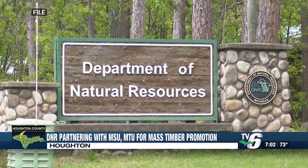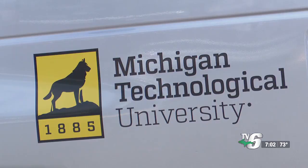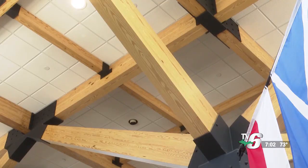The Michigan Department of Natural Resources is teaming up with both Michigan State University and Michigan Tech to help promote a method of building called mass timber construction. The technique allows larger buildings to be constructed out of engineered wood panels and beams instead of stone and concrete.